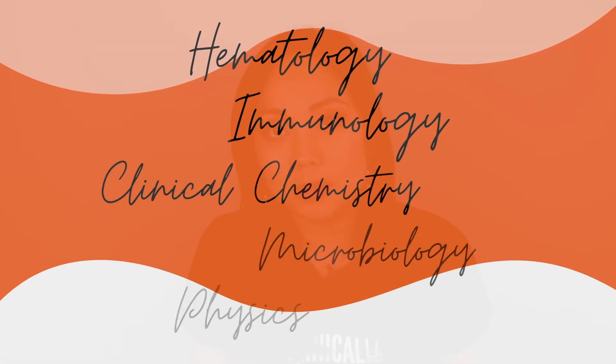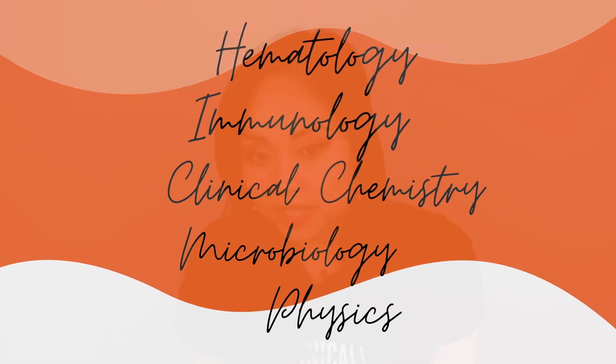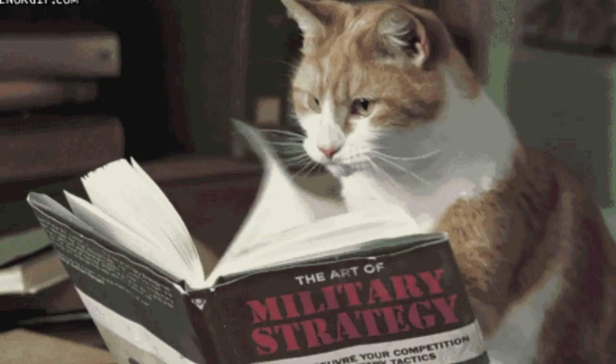Please do well on the prerequisites for the CLS program. These classes are hematology, immunology, clinical chemistry, medical microbiology or general microbiology, and physics that includes light and electricity. Please make sure your grades in these classes are at least a B. That's the reality of it because there aren't many programs out there — in Nevada, for example, there was only one. One of the sure ways for your application to stand out is to have B's or A's in those core classes.